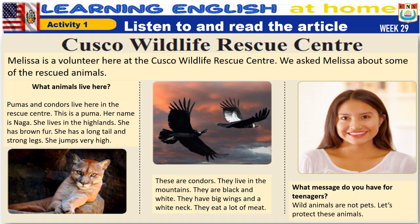What message do you have for teenagers? Wild animals are not pets. Let's protect these animals.